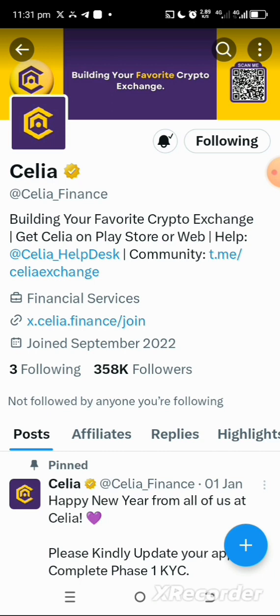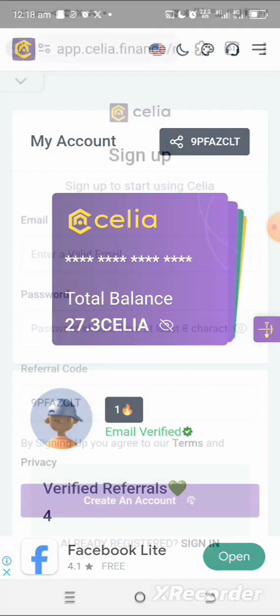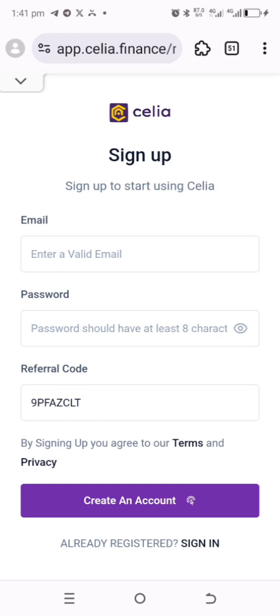Now I'm going to show you how you can participate in this token mining. Go to the video description and tap on the link — it will open up and ask you to register. If the link doesn't open the URL page, go and tap on the next link, which is a direct app link to the Play Store. Once you tap it, you can download the app and apply the referral code.